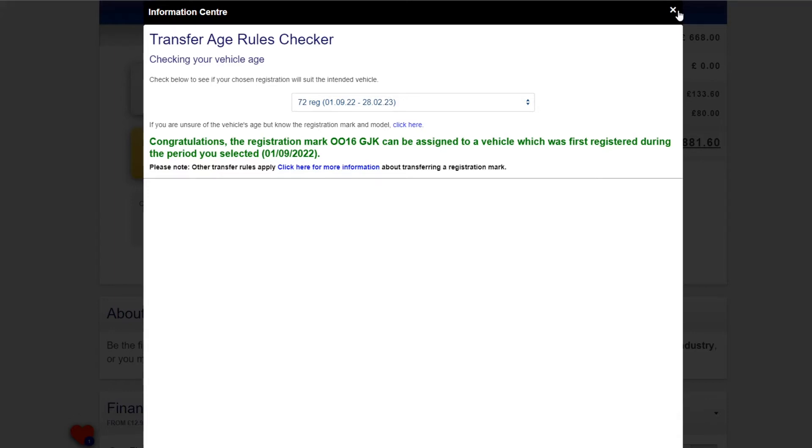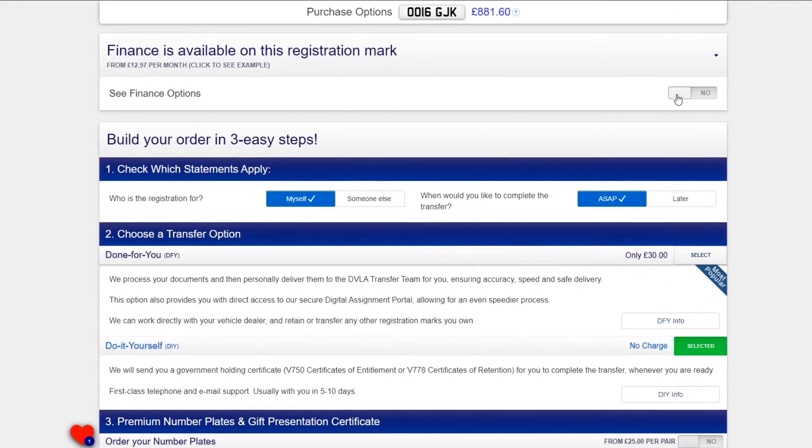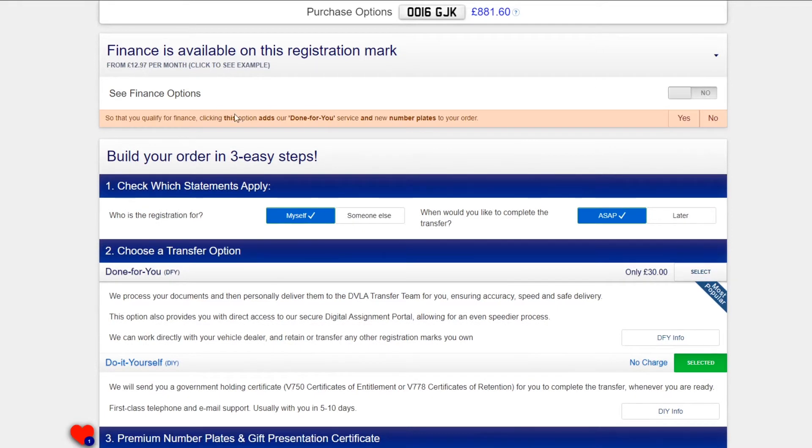Our age check tool will let you know. We can offer finance on most registrations on the website. The finance payment option is a package deal — we complete the transfer using our done-for-you service and we will also provide your new number plates.